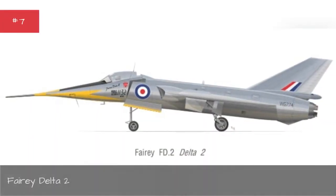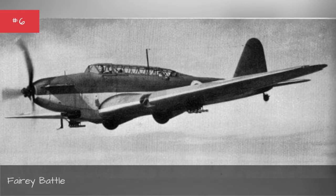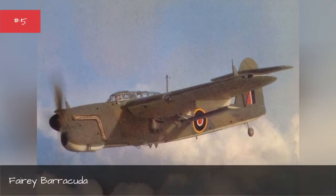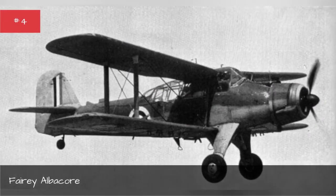Fairey Delta 2. Fairey Battle. Fairey Barracuda. Fairey Albacore.